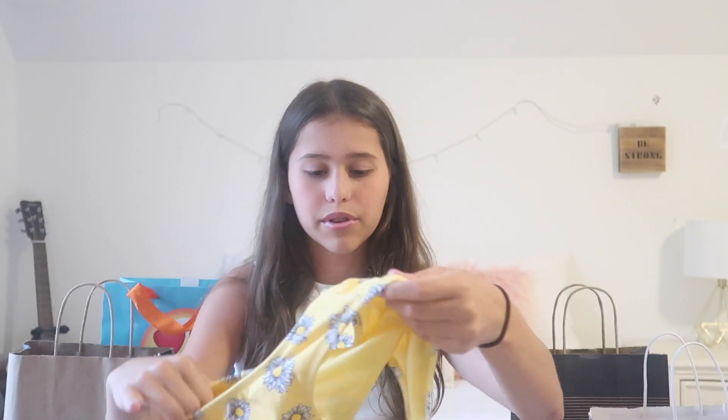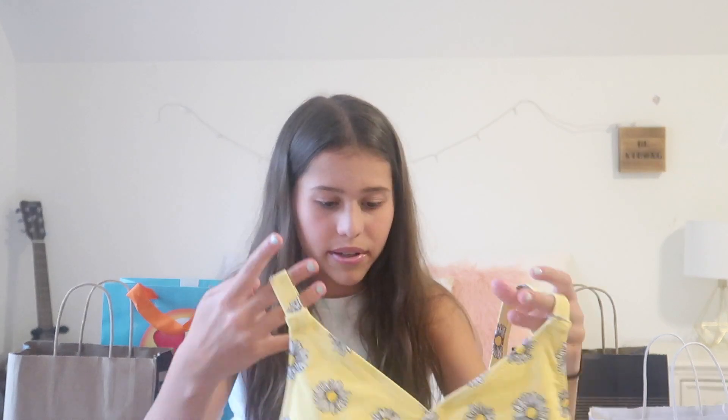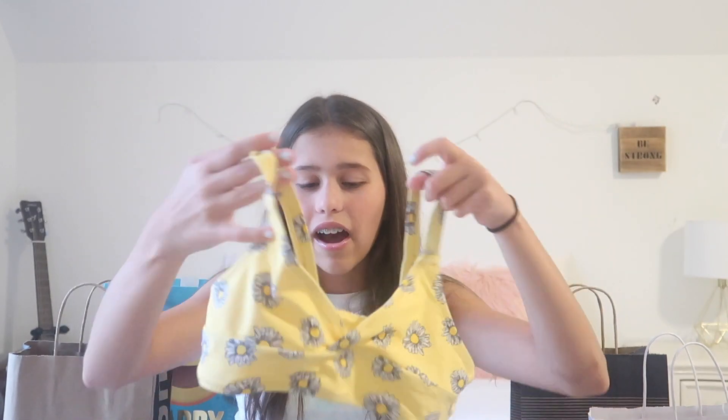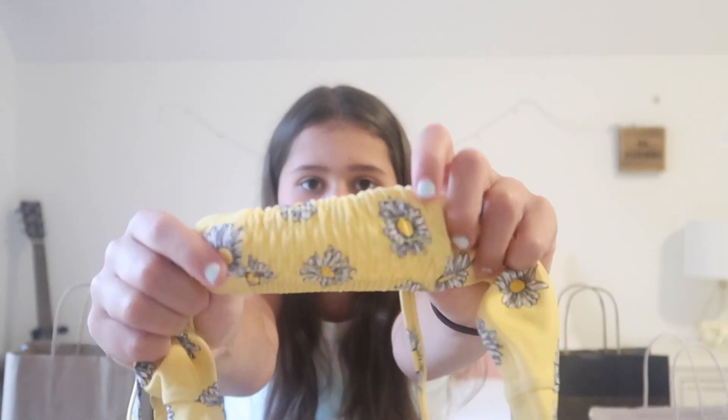I'm also very happy about another gift in there but I'm going to save it for the end, so make sure to keep watching. I got this super cute bikini from Forever 21 — here are what the bottoms look like. The top is super flattering but still comfy, and I love the scrunchiness on the back.